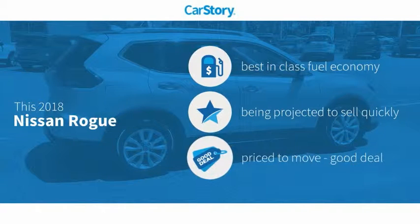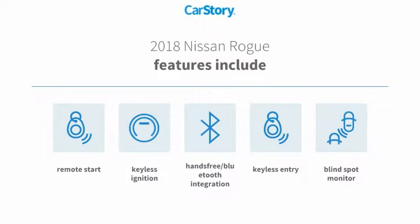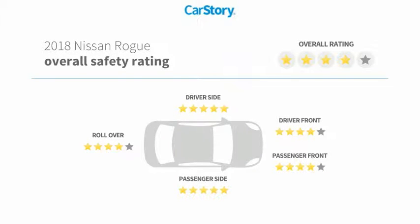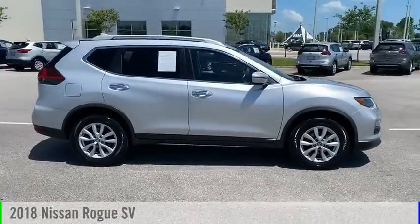Car Story Research indicates this vehicle as having best-in-class fuel economy and a good deal. Features also include keyless entry, remote start, keyless ignition, blind spot monitor, hands-free Bluetooth integration, and has been listed as an IIHS Top Safety Pick with these ratings. Come test drive the 2018 Rogue.